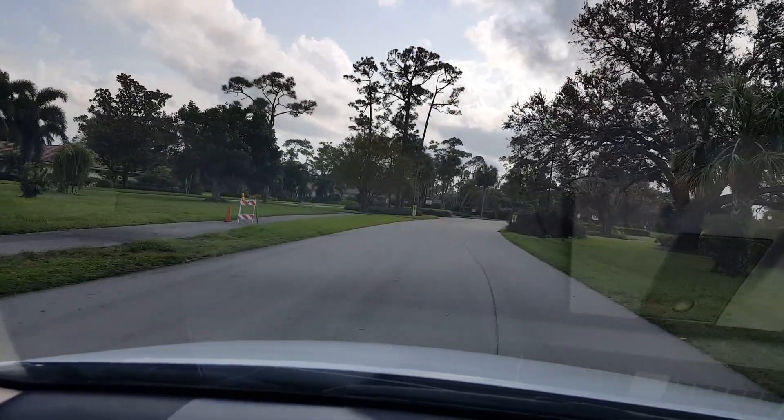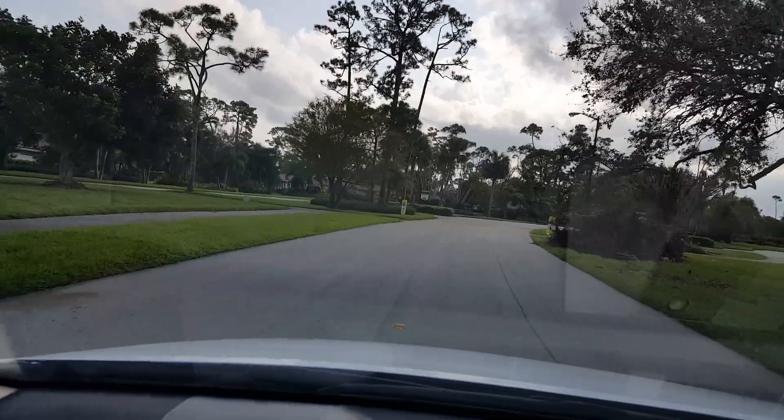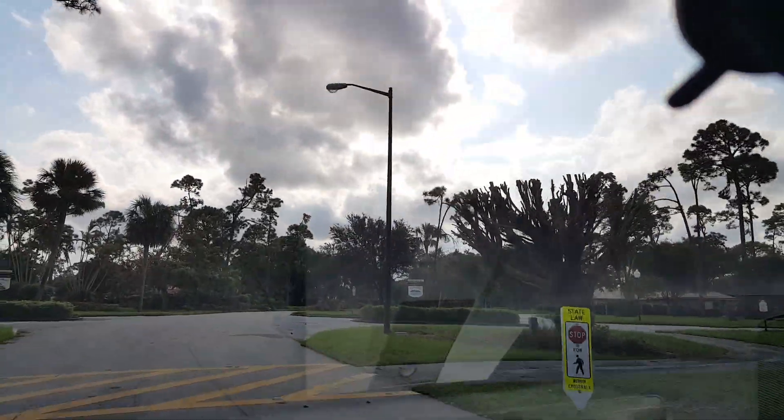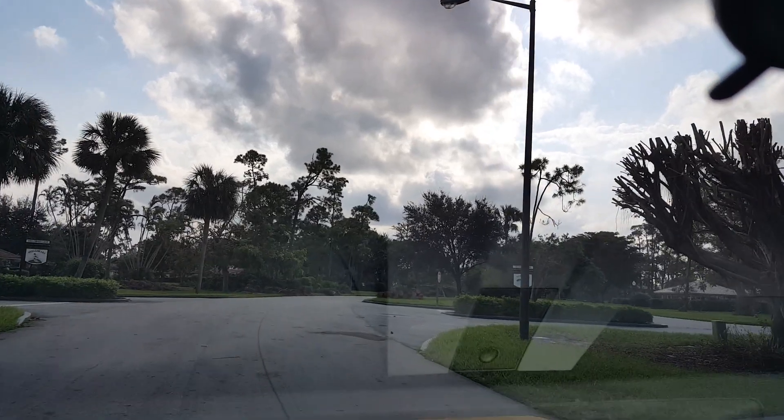This tree right here at the entrance of Sandpiper fell across the power line pole and knocked it down. So they had to put up a new pole and really shave that tree.